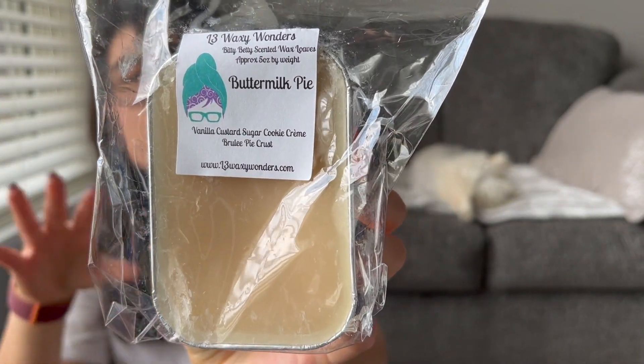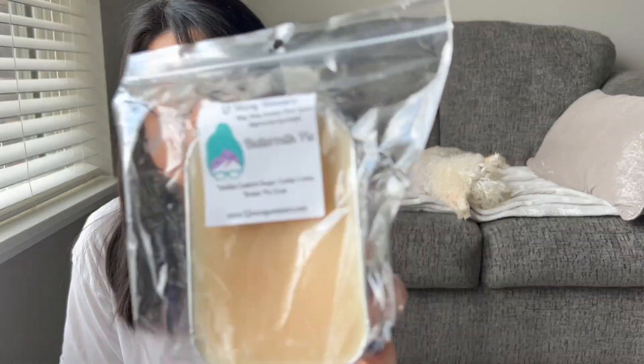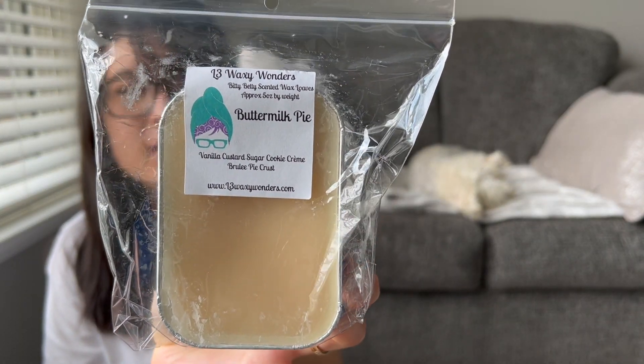I got Buttermilk Pie, which I think Angela from For the Love of Sense created — vanilla custard, sugar cookie, creme brulee, pie crust. She had so much buttermilk pie blends in this pre-order and it's just so good. I definitely get the creme brulee and a caramel note in here. I have a feeling this is another one that's going to transform on warm — smells good on cold but I think it's going to be amazing on warm. I've yet to melt it.